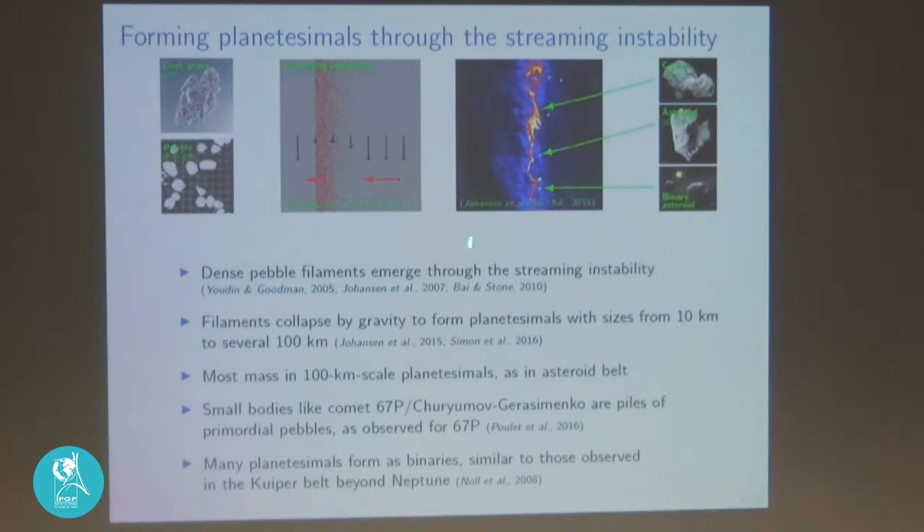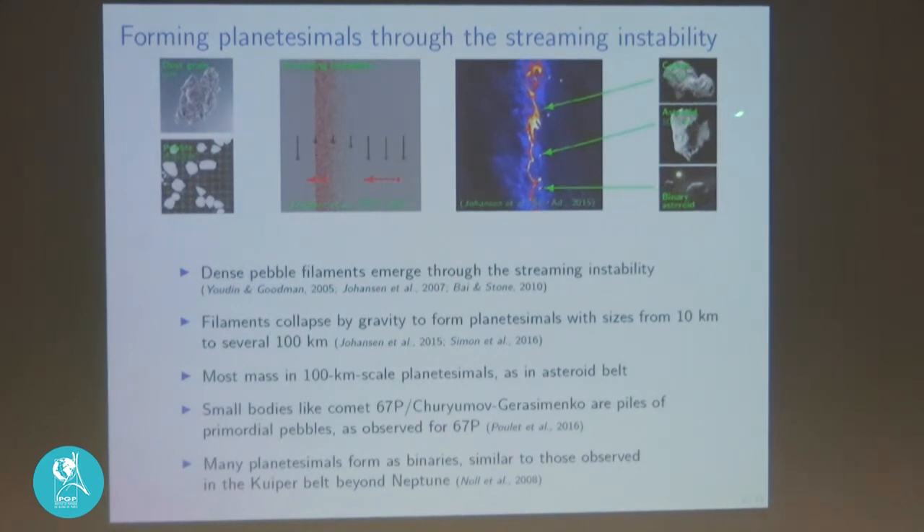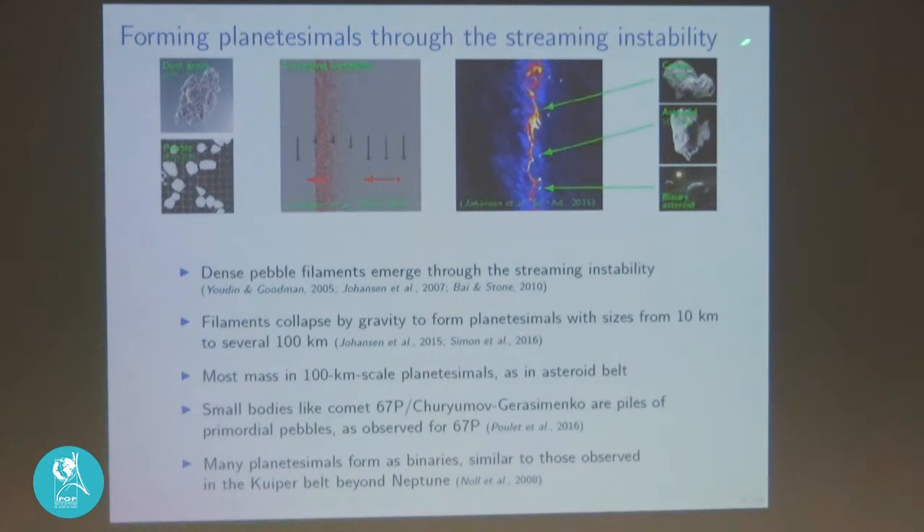An actual simulation of the streaming instability from a 2015 paper shows filaments that have formed. With gravity turned on between all the pebbles, gravitational instability makes the filament contract to form planetesimals with a wide range of sizes. The typical planetesimal formed is around 100 kilometers in size, which is very characteristic of the typical size in the asteroid belt — so we go directly from millimeter- to centimeter-scale pebbles up to 100 kilometers.